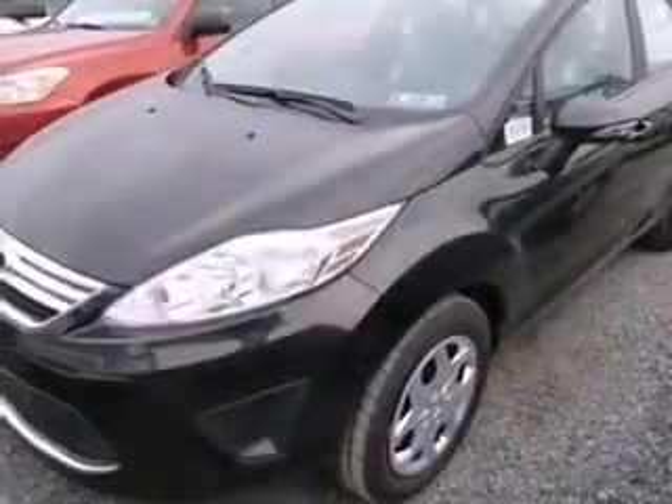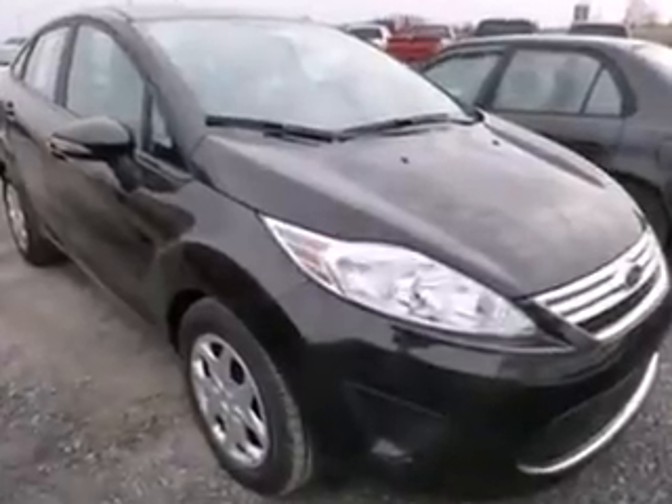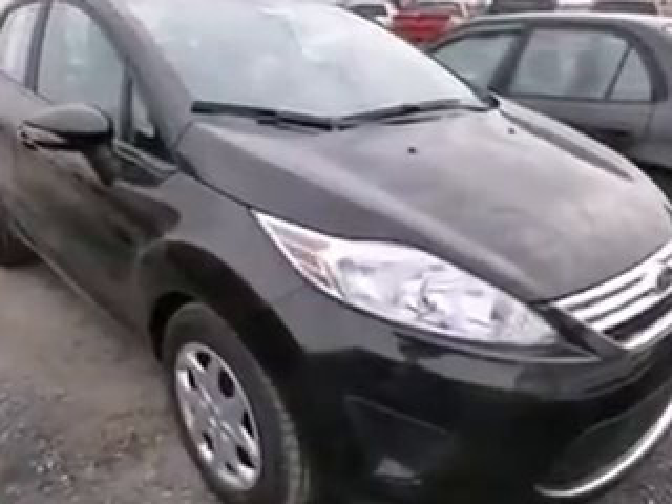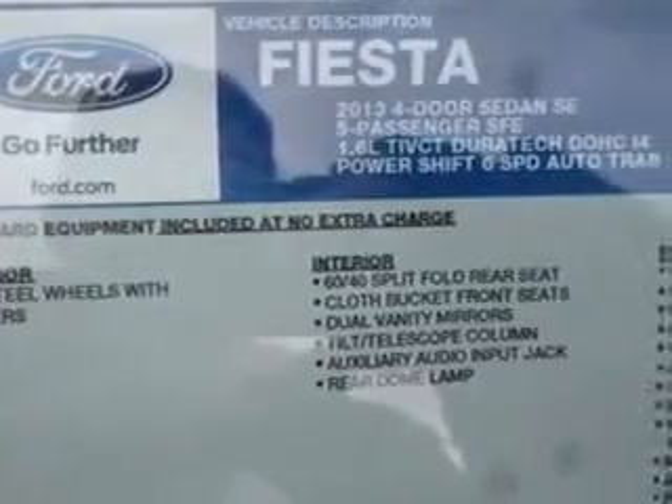Here's a 2013 Ford Fiesta. This subcompact boasts a unique style — half American economy and half European softened design. Together it creates a standout in this class.